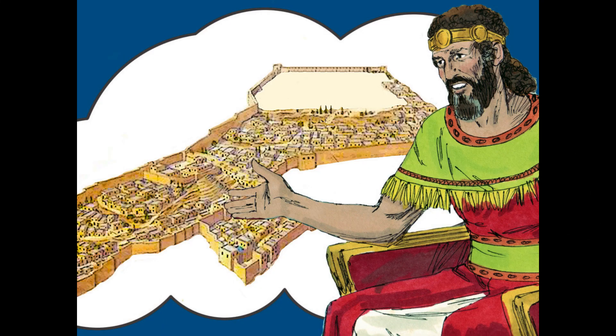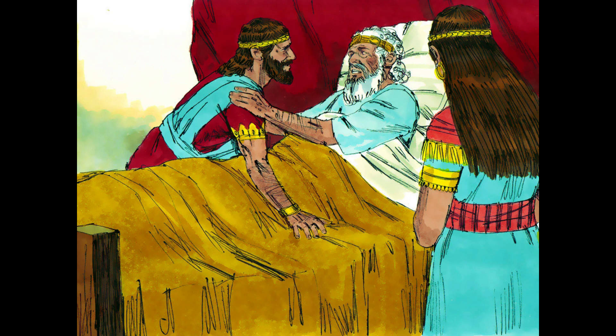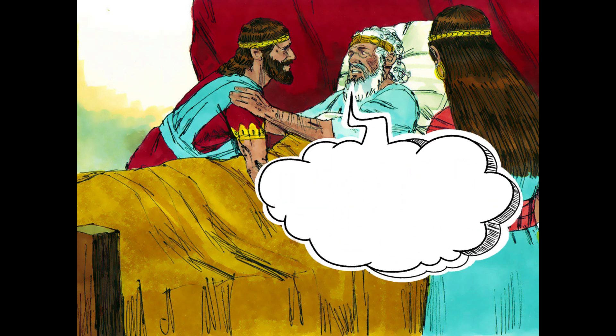God had not allowed King David to build a temple in Jerusalem, as David was a man of war. However, David had prepared a plot of land in the city for his son Solomon to build the temple, and gathered some of the building materials he would need. Before he died, David gave Solomon the plans and instructions for building the temple.